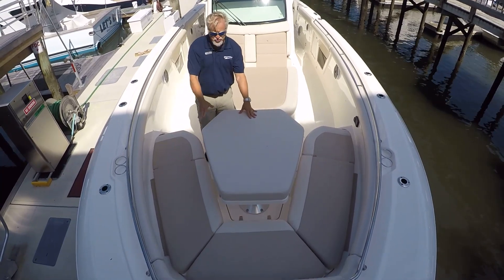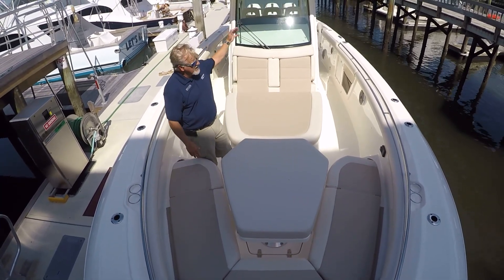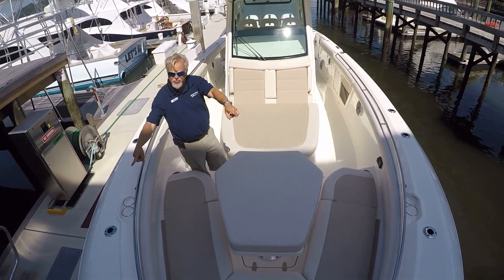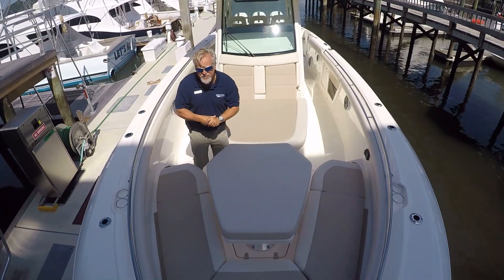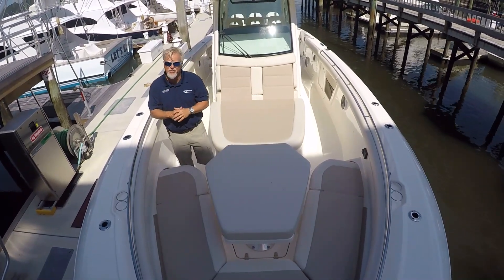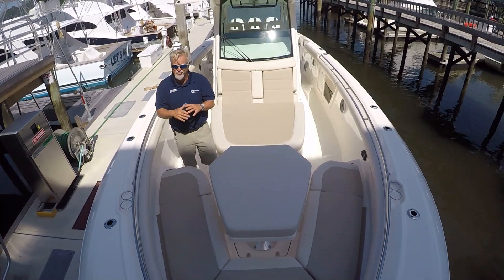The bow table also retracts and makes a large sun pad. There's a bow shade that comes up — it's manual with poles that go here to make this a fully shaded area. Then also fully forward in the bow, this boat is equipped with a windlass, stainless steel anchor, all hidden away below deck. Real clean look.